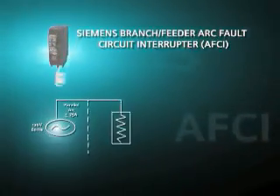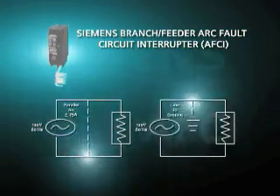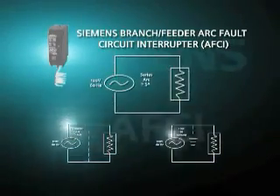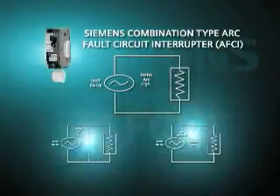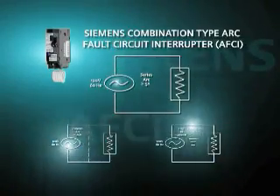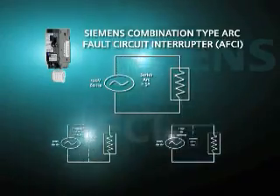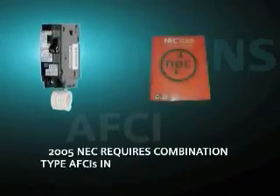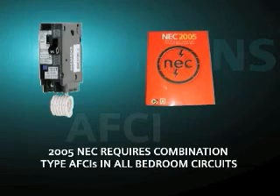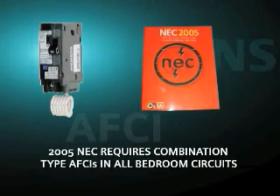Branch feeder AFCIs can only detect line-to-neutral and line-to-ground arcing faults, but not series or low-energy arcing faults. Combination type AFCIs, however, detect all three types of arcing faults that can cause serious damage in new as well as older homes. That's why beginning January 1, 2008, the 2005 NEC will require combination type AFCIs to be used in all bedroom circuits.